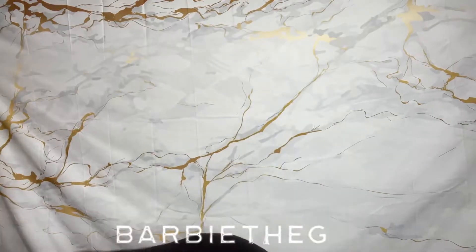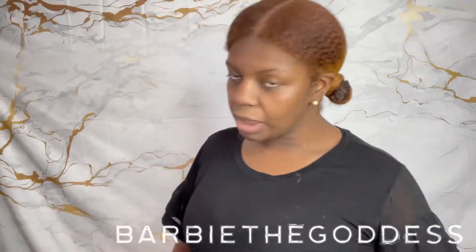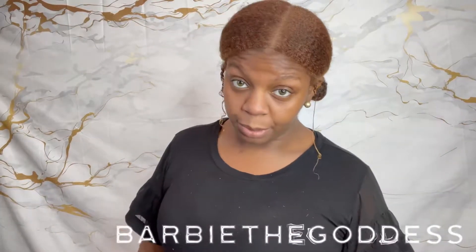Welcome, hello everyone and welcome back to my channel, it's your girl! I'm back with another video and today we got something from the new world y'all.